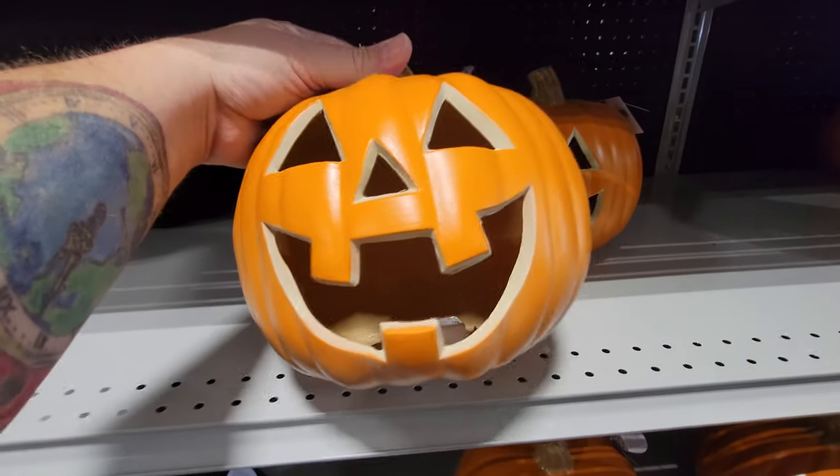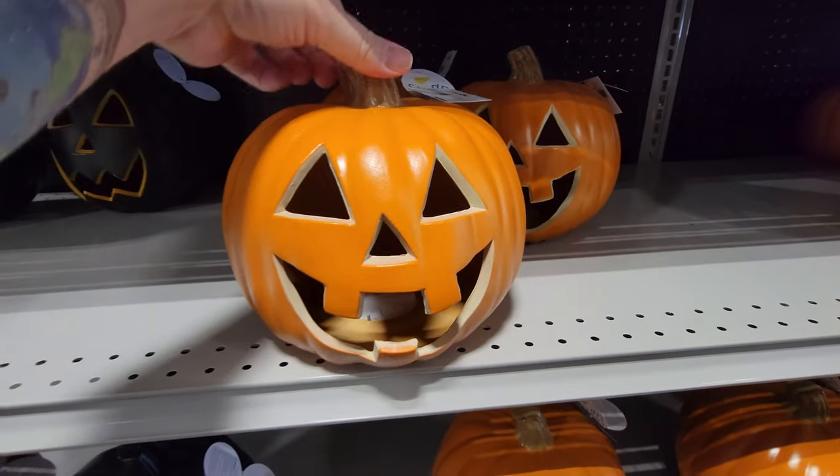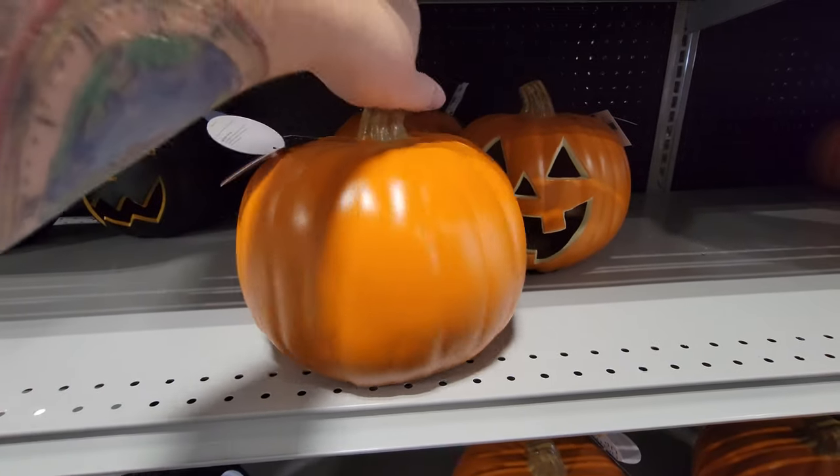Look how big this guy's smile is. That is my kind of pumpkin right there. That guy is so excited about Halloween right now.